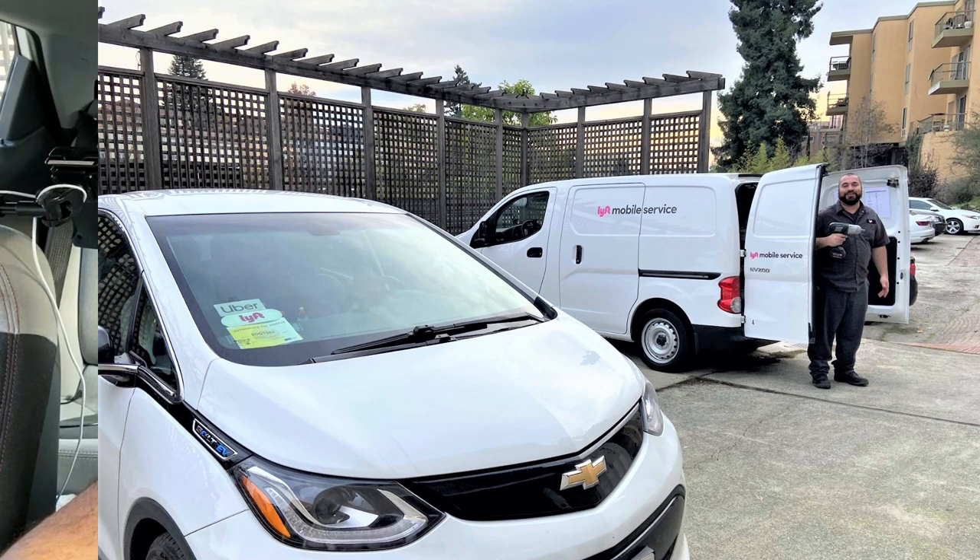Do you know what's only slightly more fun than going to the dentist? Taking your car in to be serviced. I'm going to tell you a great, convenient, and inexpensive way to have your car quickly and easily serviced. Stick around after the break and I'm going to tell you all about Lyft Mobile Service.